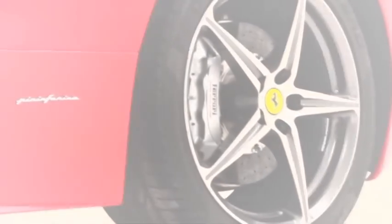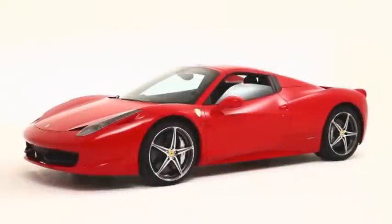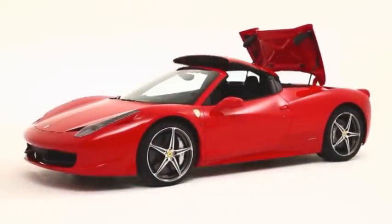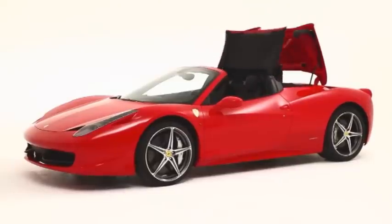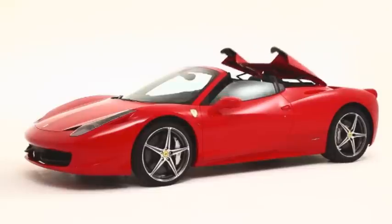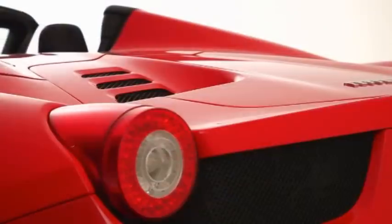The new 458 Spyder joins the 458 Italia, widening the range of Ferrari's mid-rear engine V8s and offering the same uncompromising technological solutions, handling and performance in a refined open-top configuration. It's equipped with a Ferrari-patented fully retractable hard top — a world first for a sports car with this layout.